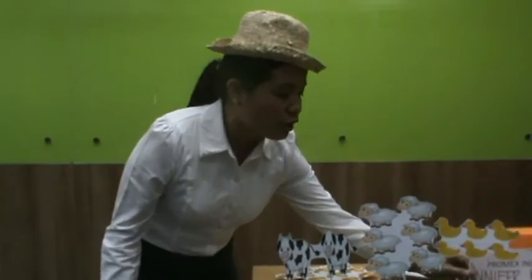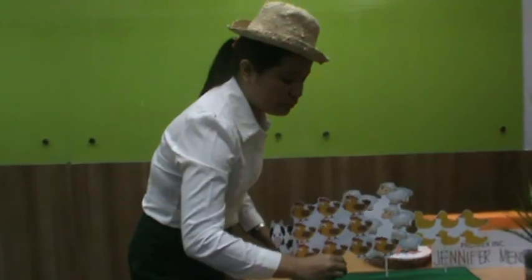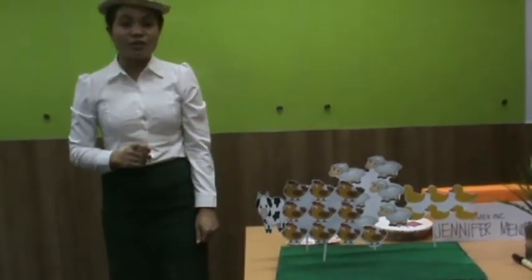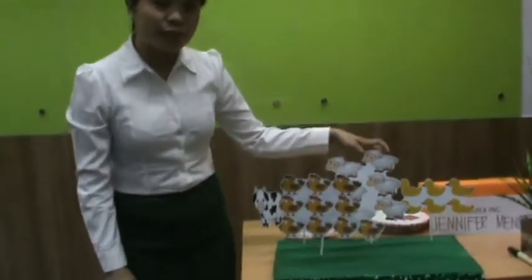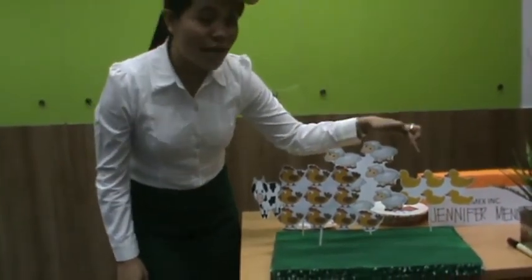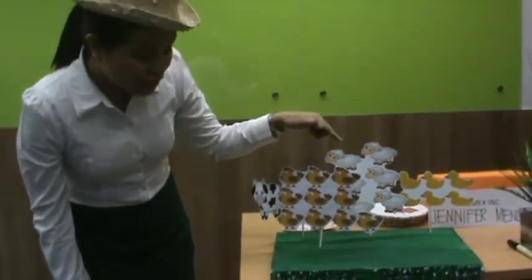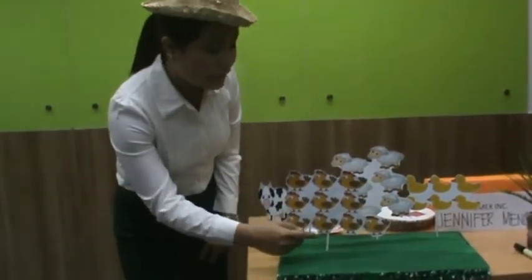I can see also ducks and chicken. Now, let's count how many ducks we have and how many chickens are there in the farm. Let's start with the duck. One, two, three, four, five, six. Now for the chicken. One, two, three, four, five, six, seven, eight, nine, ten. There are six ducks and ten chickens in the farm.